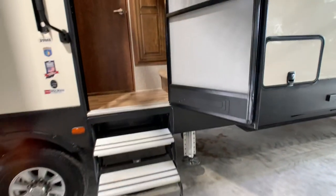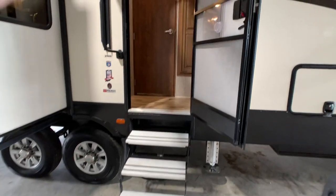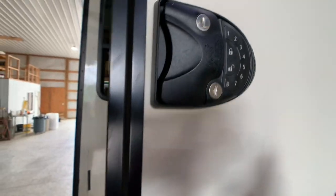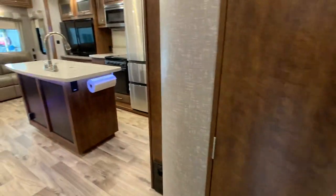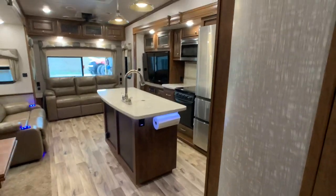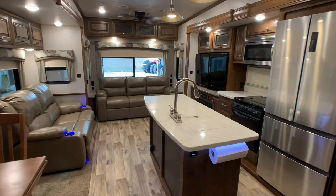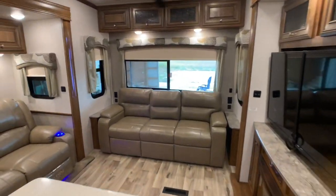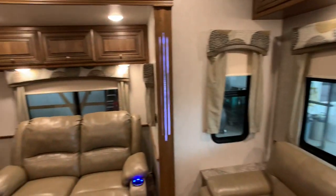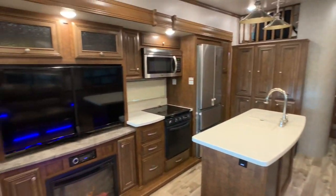This camper is four seasons rated, possibly even zero degree rated, with a fully enclosed heated underbelly. You do have keyless entry and nice aluminum steps — definitely better than the steel they used to offer. It's equipped with the six-point auto level system and dual AC units. This floor plan has a loft above the bunkhouse area. This is a one owner coach; the owner is selling because they own over 250 acres of farmland and simply have no time to camp.